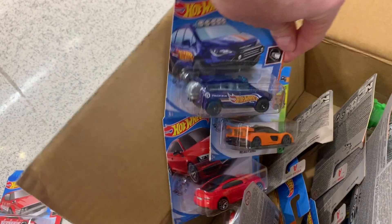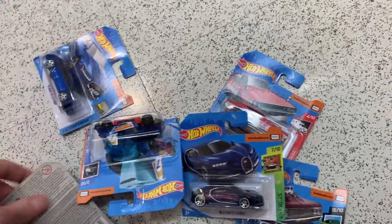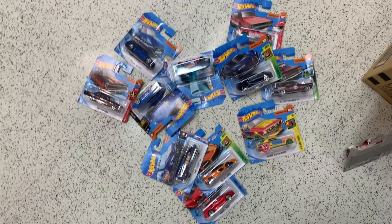Finally, we have the Chrysler Pacifica in the Hot Wheels race team series. Correct me if I'm wrong, but I don't think that Pacifica is in the 2019 M case with 72 cars — I think it's only in the short card case, the 2019 short card M case. So that was a pretty nice haul.